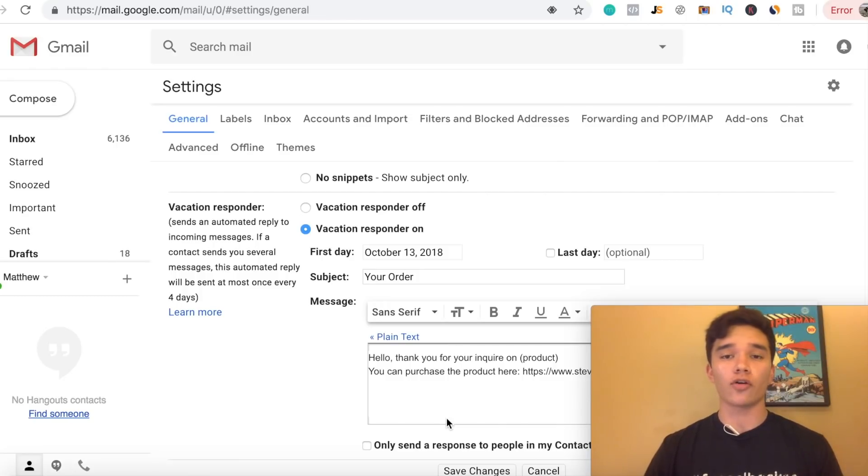This is highly targeted traffic because all the people clicking and emailing you through Craigslist are highly targeted people interested in purchasing your product. This is actually a way better method than using Instagram influencers or Facebook groups because these are people who are ready to buy what you're trying to sell them. That's the power of using Craigslist to sell your product.